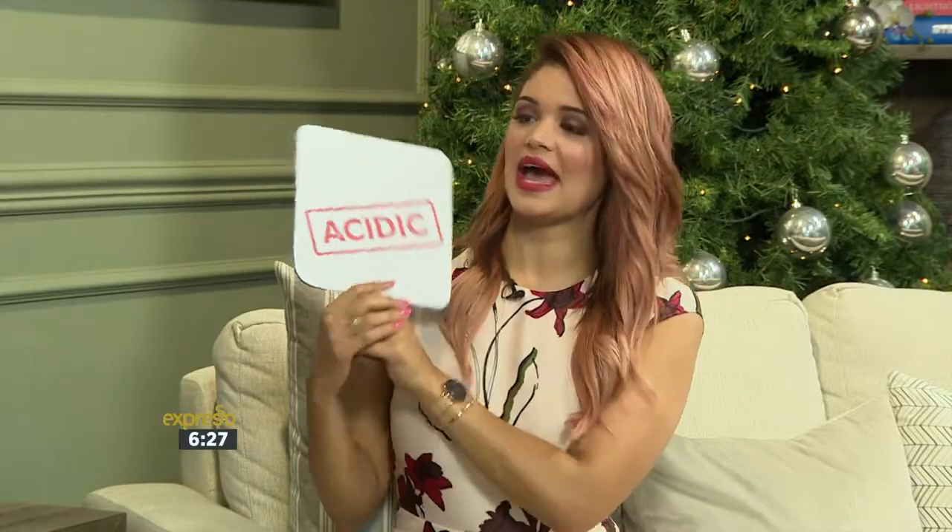So your first food — turkey. Is it acid or alkaline-forming? I'm going to go with acid, because I think it's similar to chicken. Acid-forming — correct. That's right.